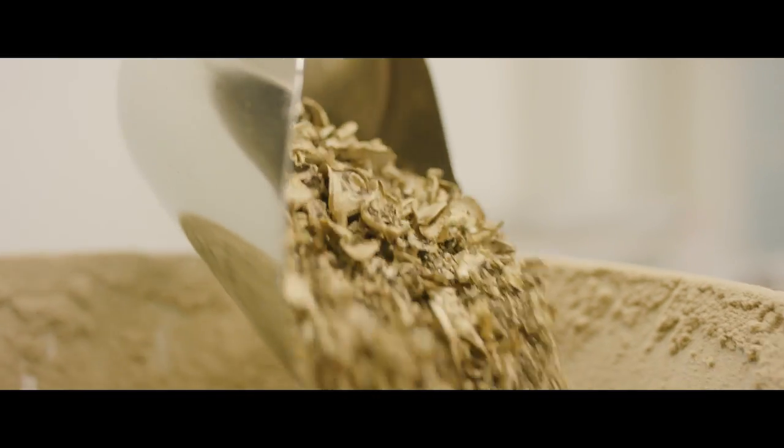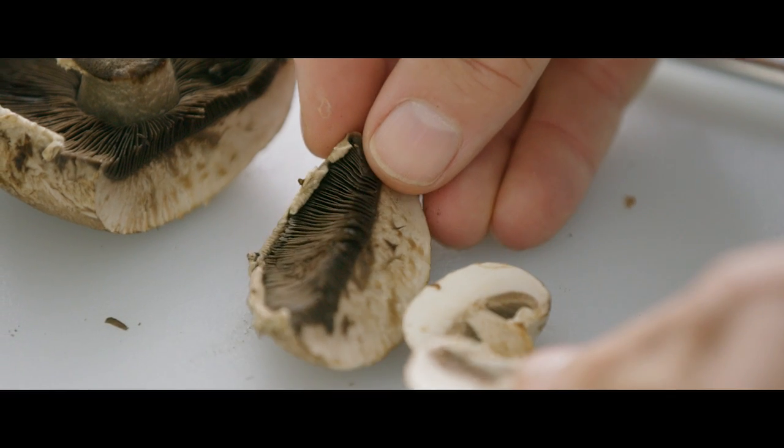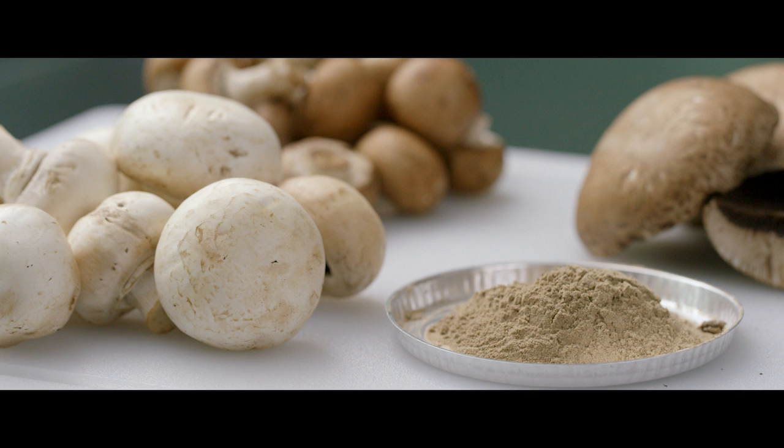We preserve the integrity of the mushrooms as a whole food. Mushrooms are an impressive nutrient source, and we really think it's worth the effort to use them in our vitamin D supplement.